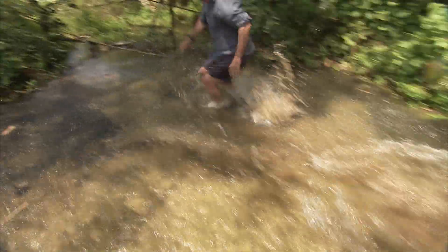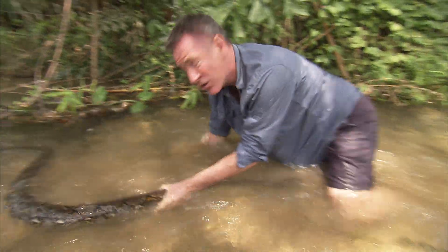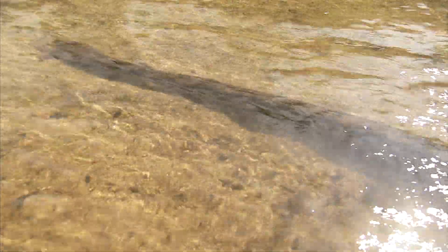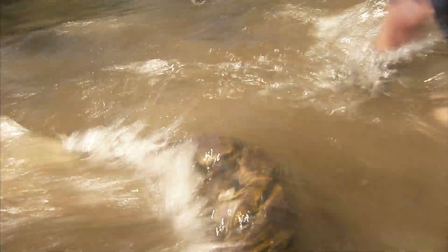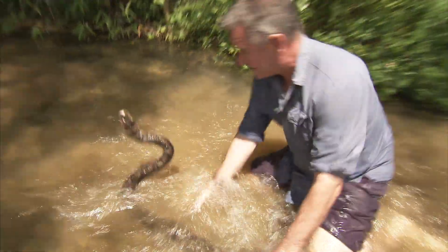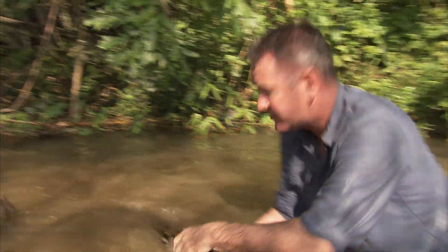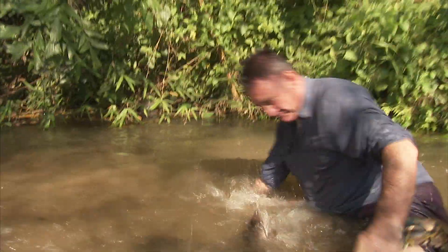Python! That is a big one! The reticulated python — the longest snake in South East Asia. They can grow to be over 10 metres. Gotta watch that mouth! Gotta be really careful. They can inflict serious wounds if you get bitten by one.